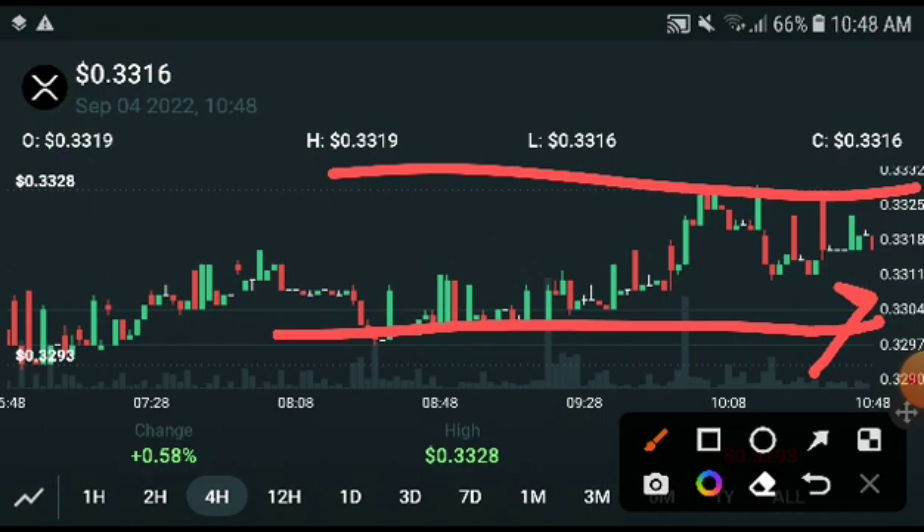If the price hits the resistance line at 0.3325 USD and creates a one-minute confirmation candle, that is the bullish signal. You can take an entry at that point, and the second target for the exit would be 0.4 USD.